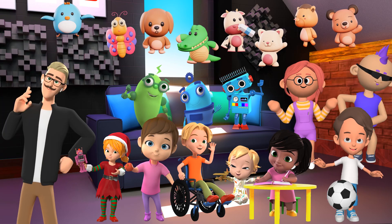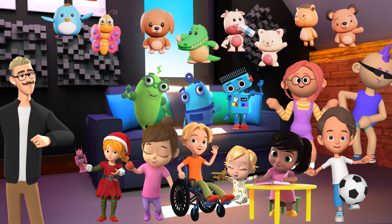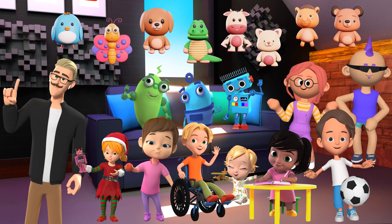We have a wide variety of assets, all customizable with voices, emotions, accessories, and props to fit any situation you can think of. You can see some of the examples here.